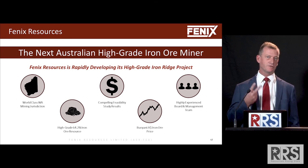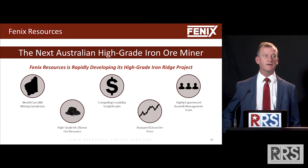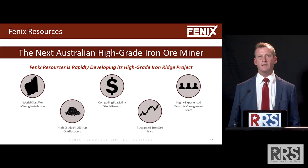Great jurisdiction, great grade, speed to market, very low capital intensity — those are the key attributes of Phoenix Resources. We'd like to thank Nicholas and his team for giving us the opportunity for this presentation. Thank you very much.